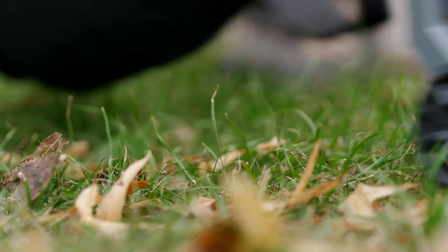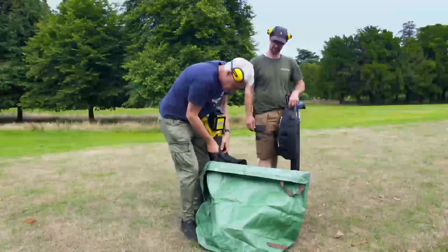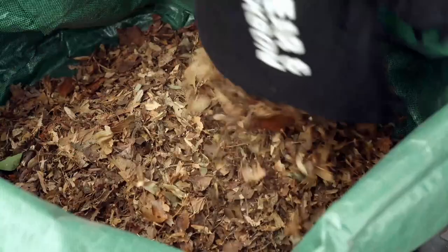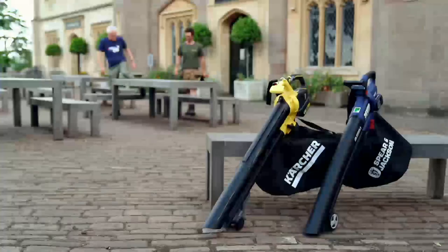After clearing the path, both bags are emptied to assess how well each machine mulched. The Karcher sucked up more material and produced more finely chopped mulch, and it didn't get blocked. The Spear and Jackson clogged quite easily and felt slow throughout the vacuum test.